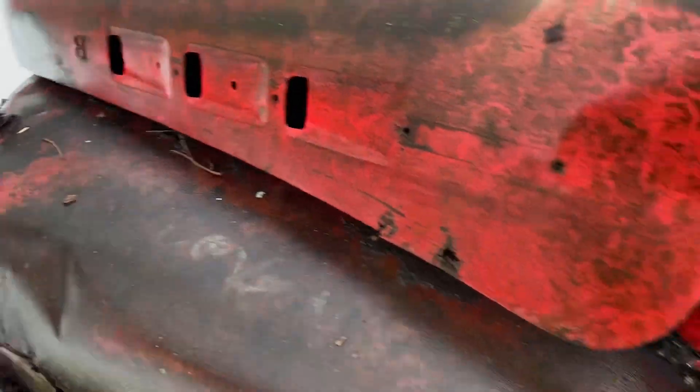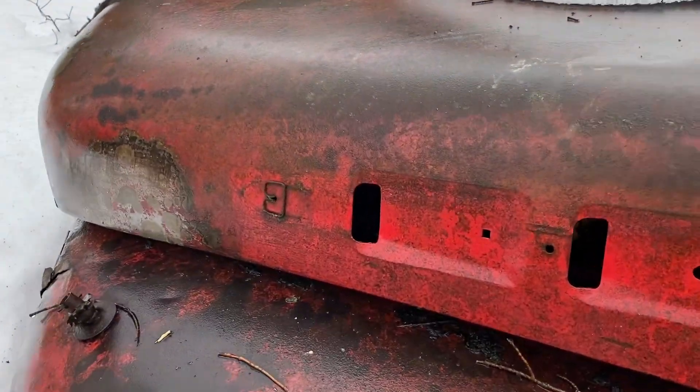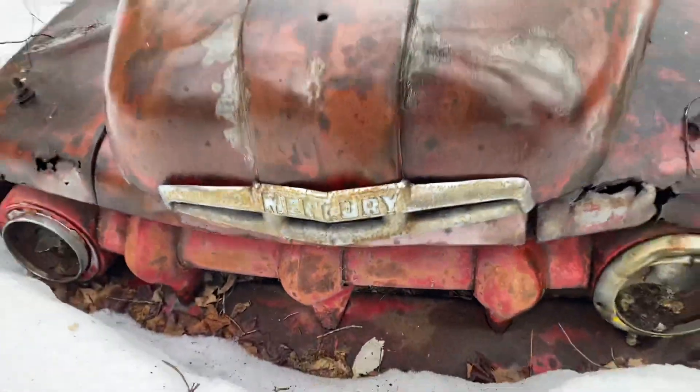I don't know if there's a motor in there — doesn't look like it. If anybody knows what this is, let me know. Mercury. There we go — Mercury truck.